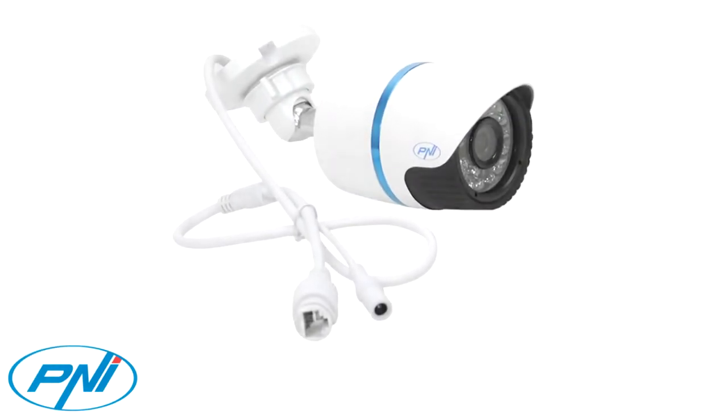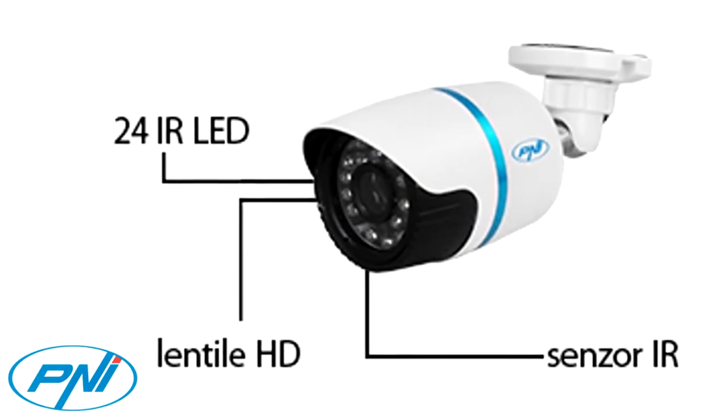It can be used for surveillance of homes, offices, factories, shops, hospitals, and more.